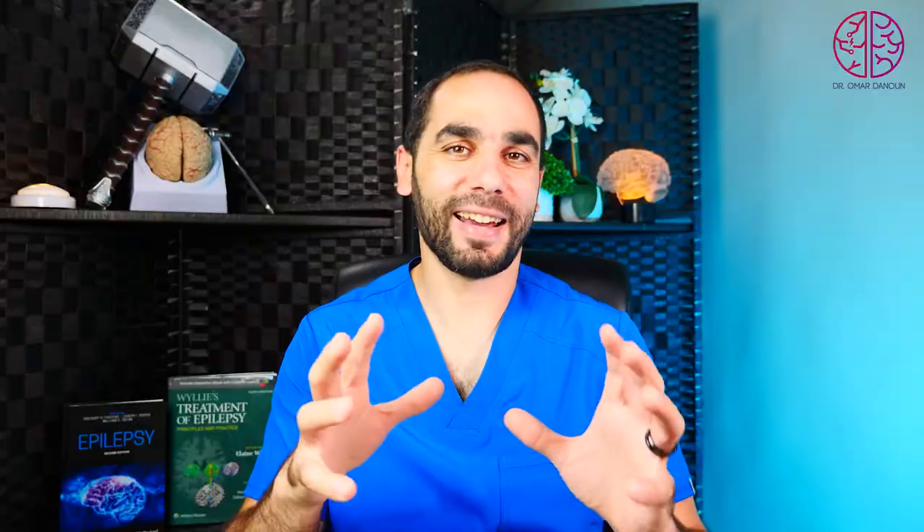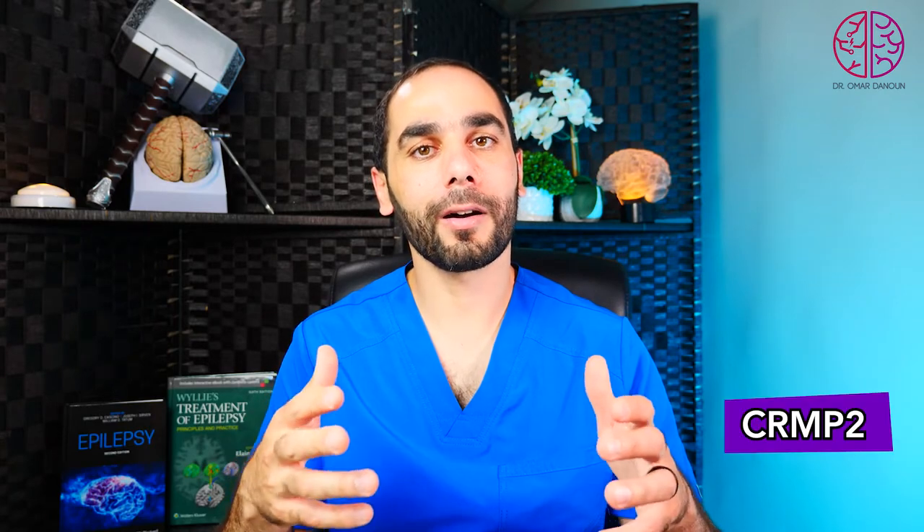How does Lacosamide work? Lacosamide has a very unique mechanism — it selectively enhances the slow inactivation of sodium channels. What this means is that sodium channels propagate electrical activity in the brain, and Lacosamide keeps them inactive, which leads to stabilization of the neuron and decreases the repeated firing during a seizure. Interestingly, Lacosamide also binds to the protein CRMP2, which has a role in epileptogenesis, and hopefully we will find that Lacosamide can change the course of epilepsy like no other medication currently available.